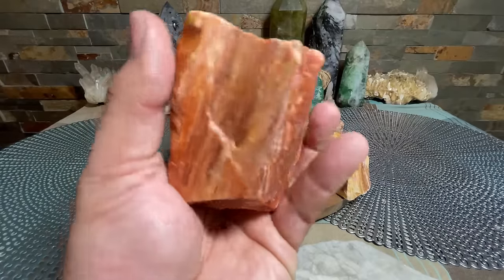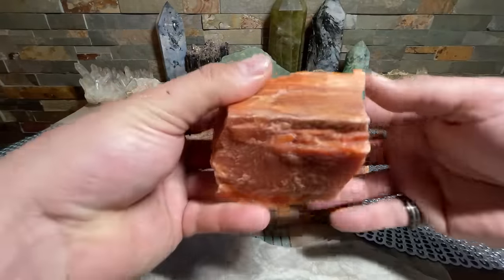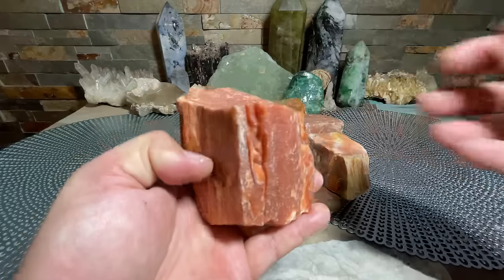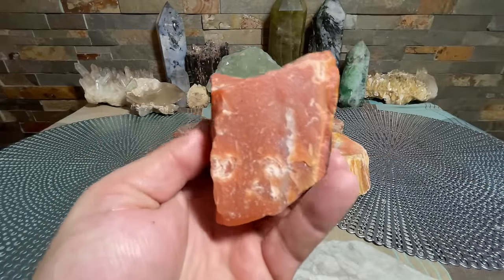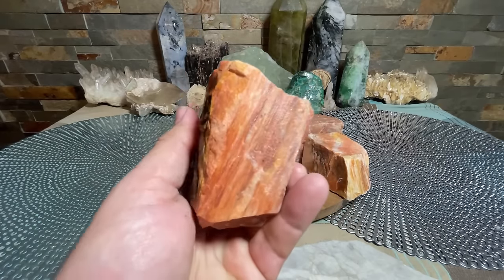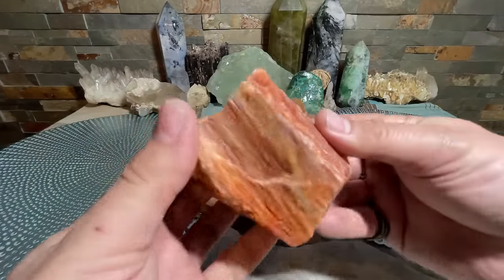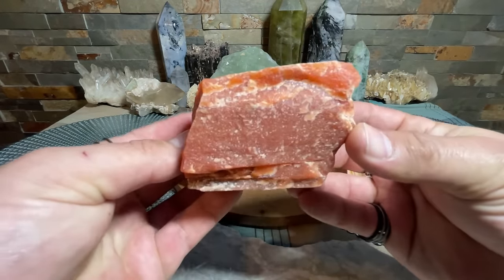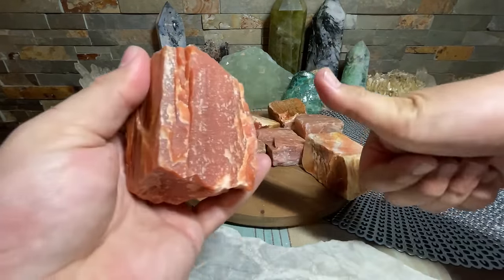I would also recommend cleansing this — running it under some water will do the trick. I'll have a video on all that type of stuff coming up. That's about it for this one — very beautiful stuff here. Definitely work with some red aventurine and get those creative vibes and juices flowing. All right, I'll see you guys next time, have a good one.